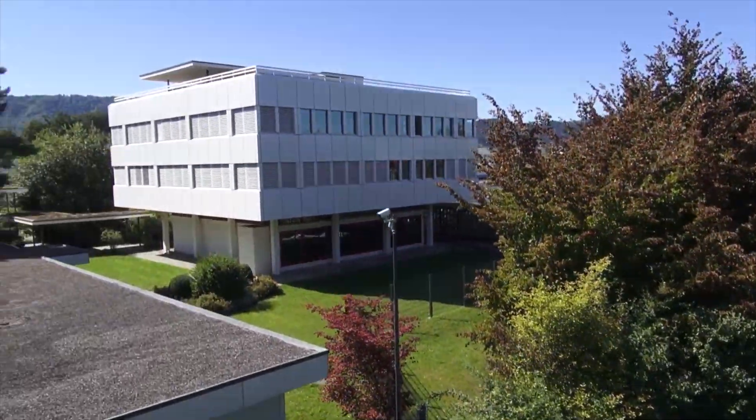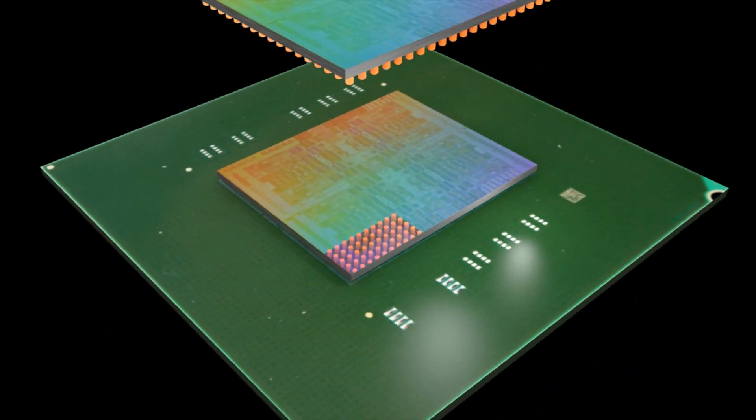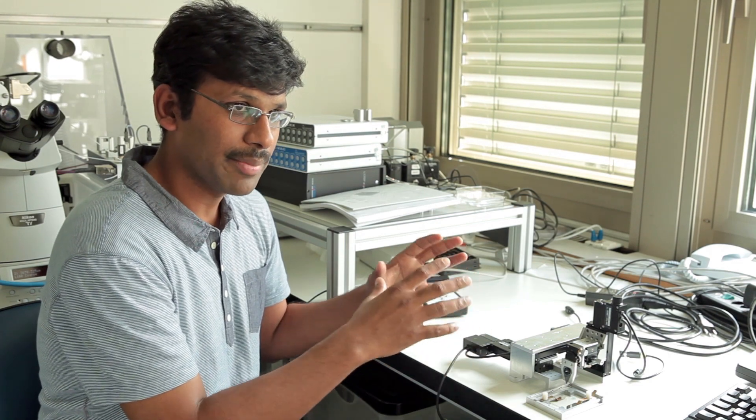To improve the ability of pathologists to make an accurate diagnosis, IBM scientists in Zurich are relying on their decades of experience in designing silicon computer chips to help unravel some of the variations within tumours on the molecular scale. IBM scientist Govind Kegala explains how the probe works.